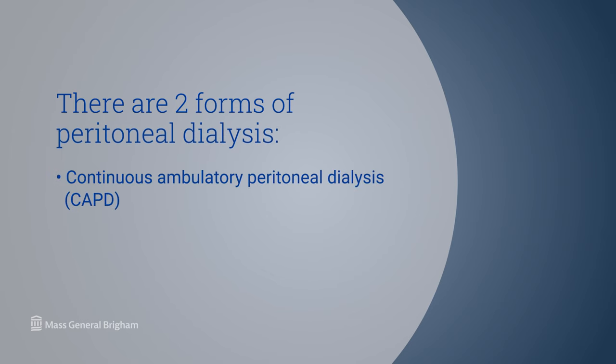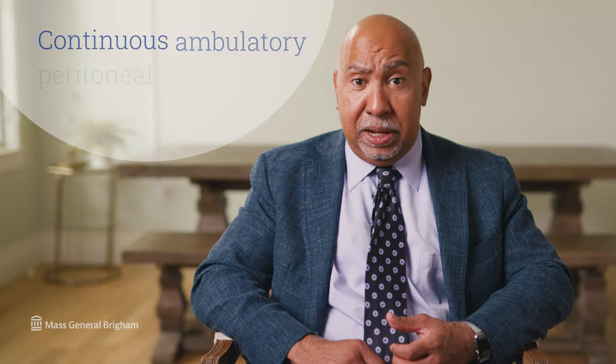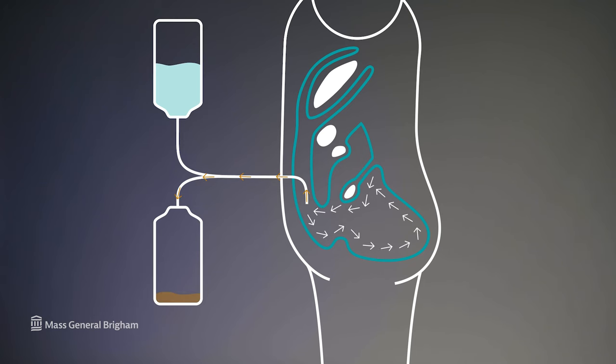When the patient drains that solution out, it contains the poisons that would normally have been filtered by the kidneys. There are two forms of peritoneal dialysis: continuous ambulatory peritoneal dialysis, in which the patient does manual exchanges, and continuous cycling peritoneal dialysis, sometimes also referred to as automated peritoneal dialysis. In CAPD, the patient does over the course of a day usually three or four manual exchanges, which means manually hanging a bag of solution onto an IV pole and letting the solution flow into the catheter that goes into the abdomen.